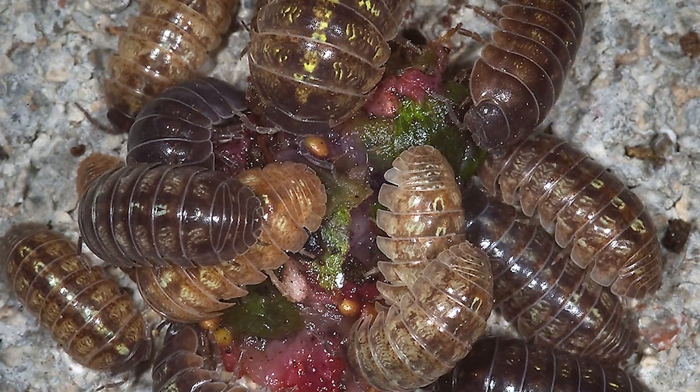They breathe through gills, but they can't survive underwater. It's the humidity that they like. Their predators — the things that can eat them — are frogs, toads, newts, birds, and Nicole. They need damp locations to live. A lot of times you find these when you turn over a rock in your yard. They usually eat stuff like rotting vegetation or sometimes other dead bugs. They need that moisture to survive or they dry out.